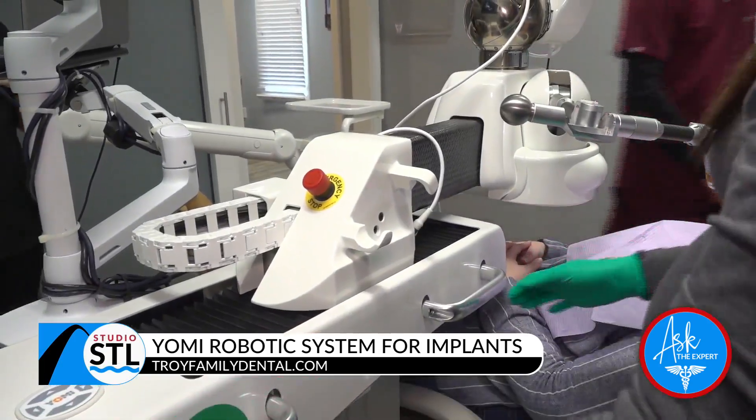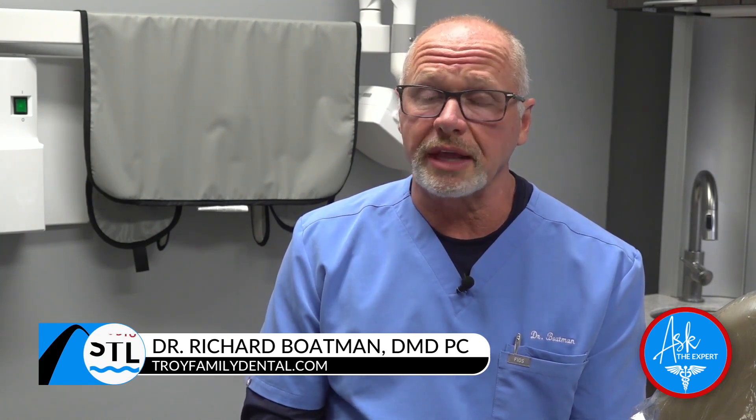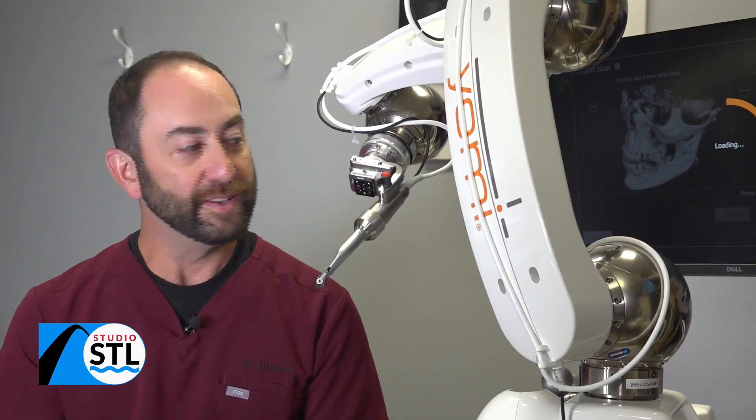Yomi is a robotic implant-assisted system that helps me, the doctor, place the implant in the perfect spot. It's the most sophisticated, most wonderful technology that's come out in the last 35 years. At Troy Family Dental, we are the only general dental practice in the entire state with this technology. We can place implants in a much more accurate, less invasive way — it's amazing.